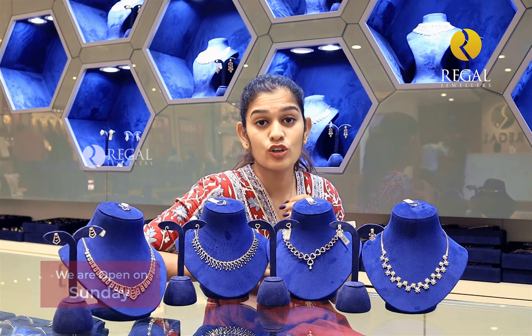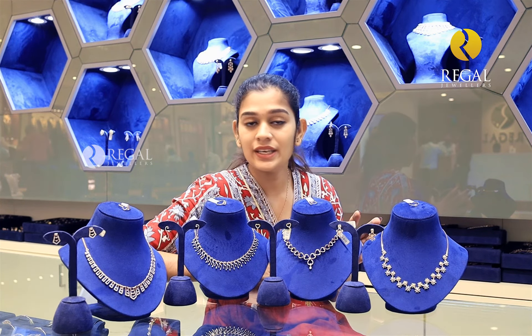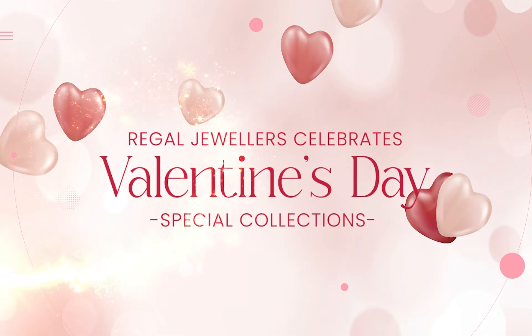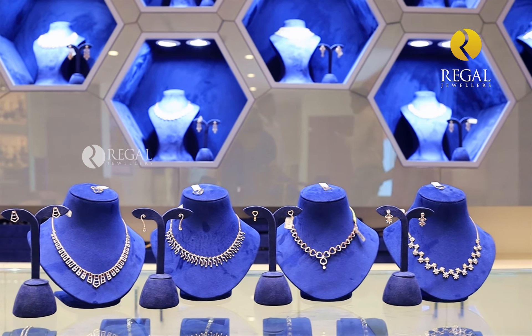Hello everyone, this is Regal Jalas in the Pooder episode. I am going to try a few of our Valentine's Day collections. I have 4 sets of diamonds in diamonds. I am going to show you some details.